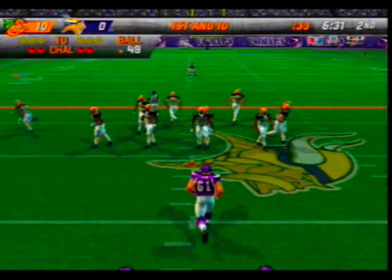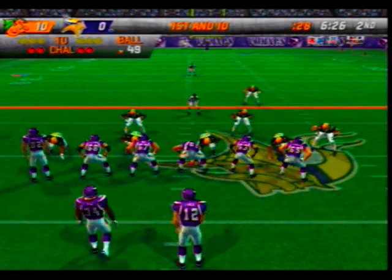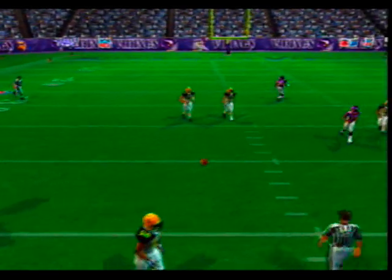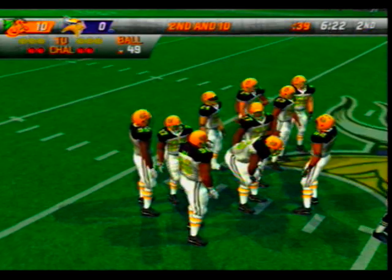Ball is midfield, ball on the 49-yard line. Pass play here on first down — Rosen, almost intercepted. Number 95 had his hands on it. He was invisible out there, wasn't even seen — that's a break for the offense.